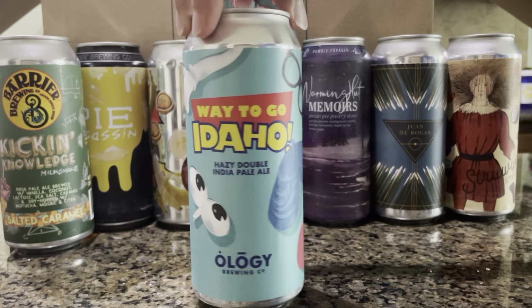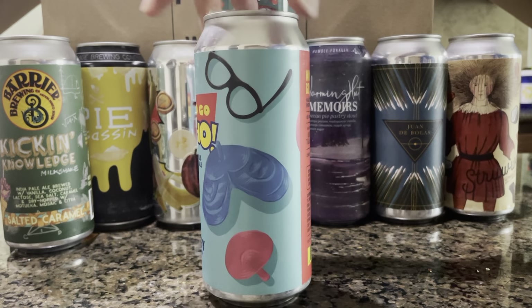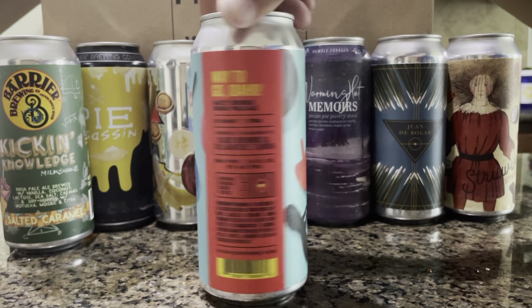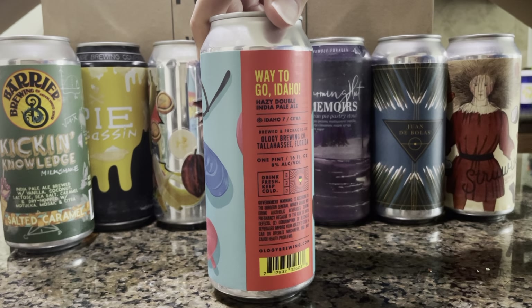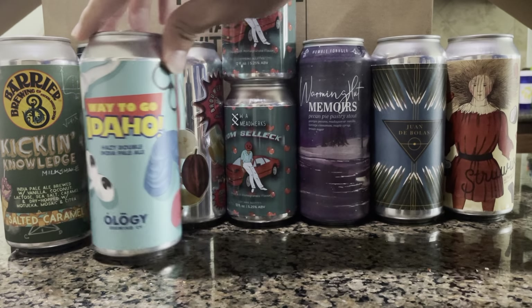Toy Story themed — 'You're a Way to Go Idaho' — hazy double IPA. There we go. From Idaho, or it's got Idaho hops, I don't know. That's pretty fun.